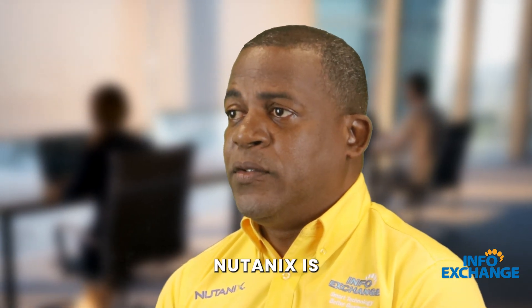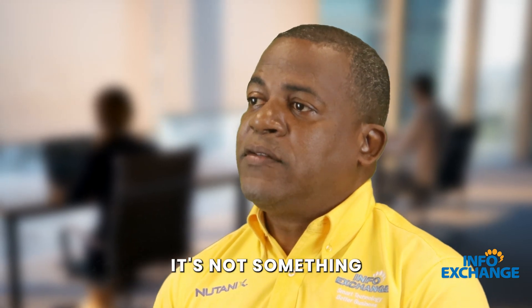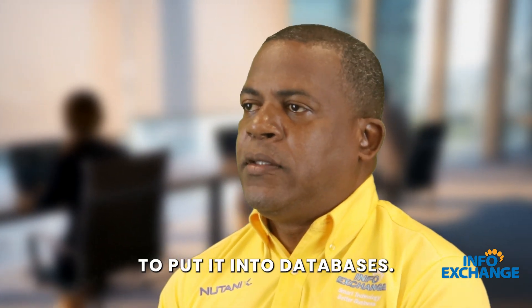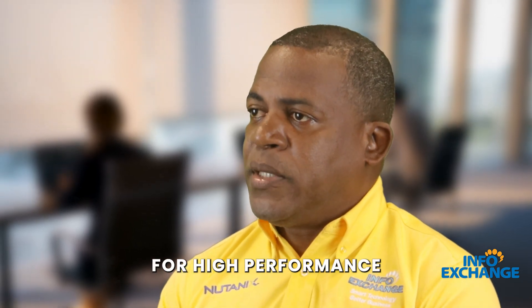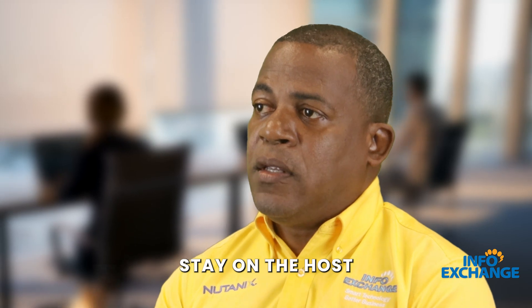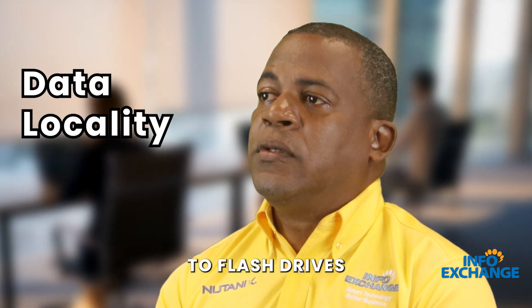But that does not apply to Nutanix. Nutanix is originally an HCI solution — it's not something that we kind of put together and tried to fit into databases. Nutanix was written specifically for high performance, and those read/writes for your databases stay on the host and get written directly to flash drives.